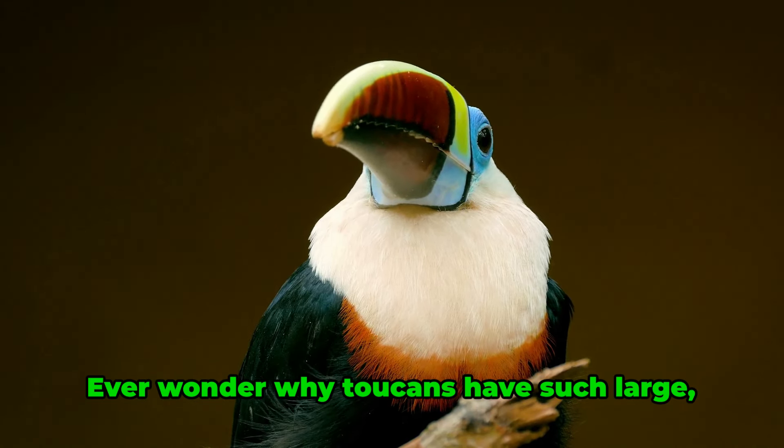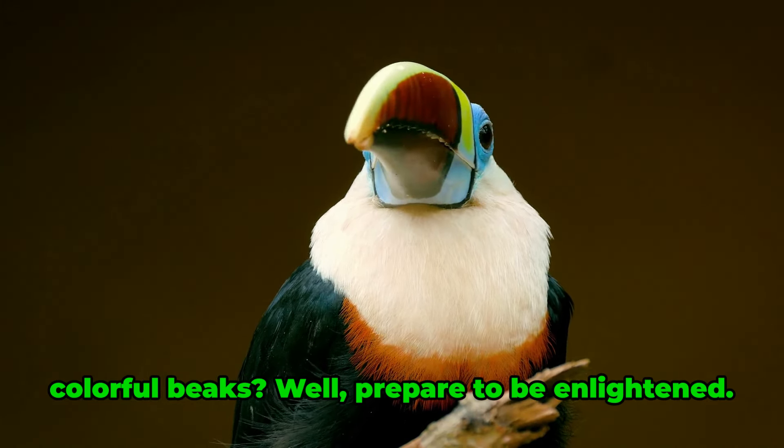Ever wonder why toucans have such large, colorful beaks? Well, prepare to be enlightened.